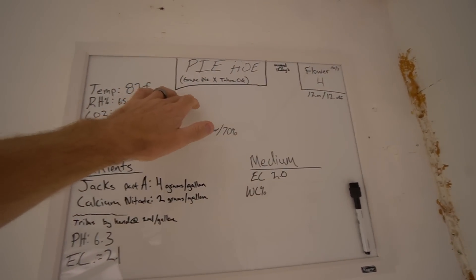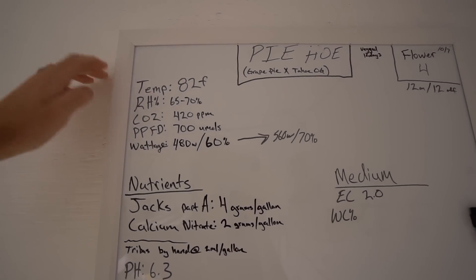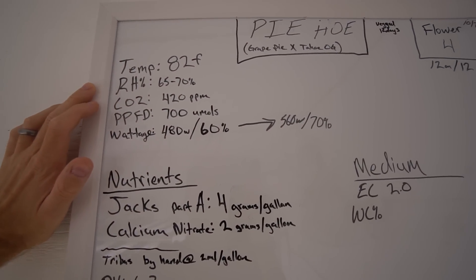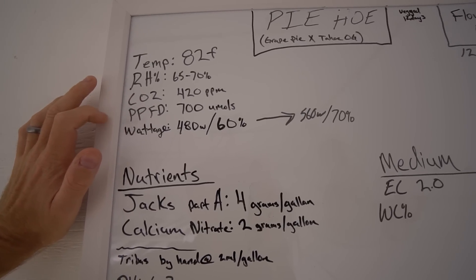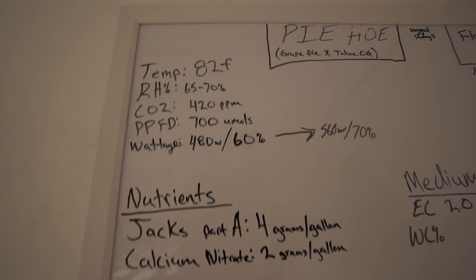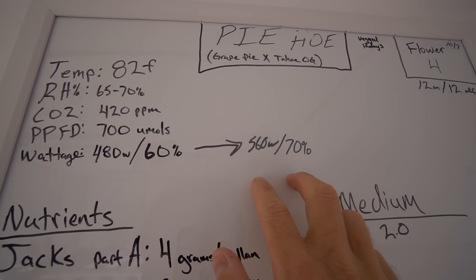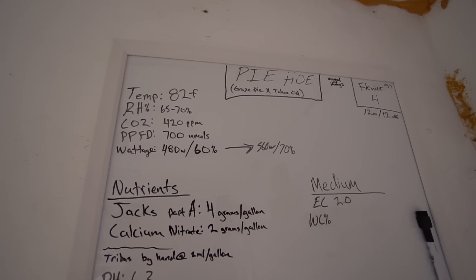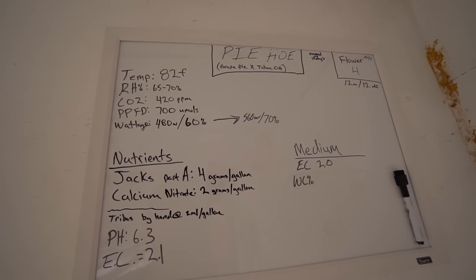The genetics across the board are mostly Pie — great Pie crossed to the Tahoe G. Current room parameters: 82 degrees Fahrenheit, 65 to 70 percent RH, DPD works out pretty well there. CO2 is not enhanced, running ambient 400 to 420 ppm. PPFD at 700, creeping up as the plants grow. We started the week at about 480 watts — 60% — and we've been at 70% for a couple of days now, which runs about 560 watts per light, a little over 1,000 watts for the garden. Eventually we'll push up to 600, maybe 650 watts per fixture — absolutely maxed out.